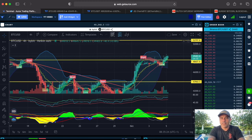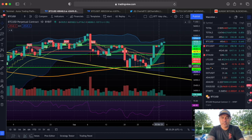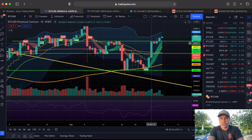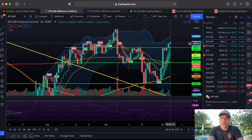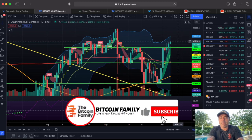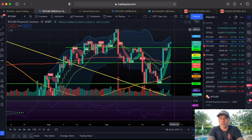Next chart — the daily chart. Very important: we had that resistance that I pointed out over one, two, three days. Bam, this candle broke that resistance. The current candle closing in 16 hours is well above that resistance, so we are going for the next level around 50k first. The 50k is always a magical level — round numbers act as resistance — but when we break them we can go for the official resistance at 53k.